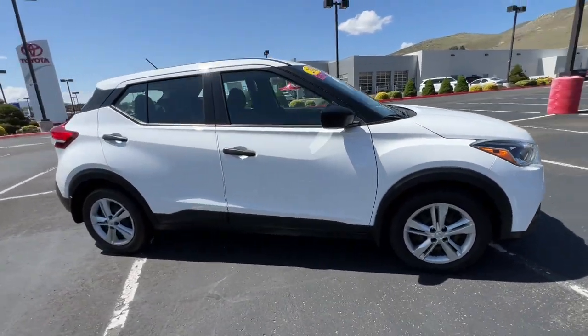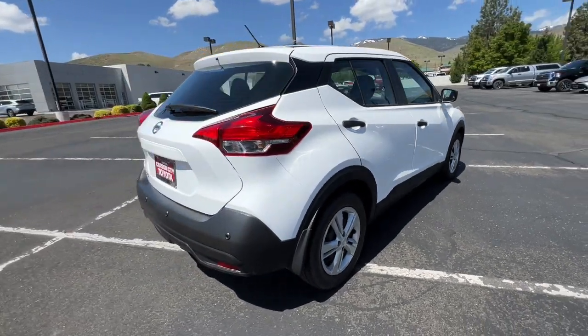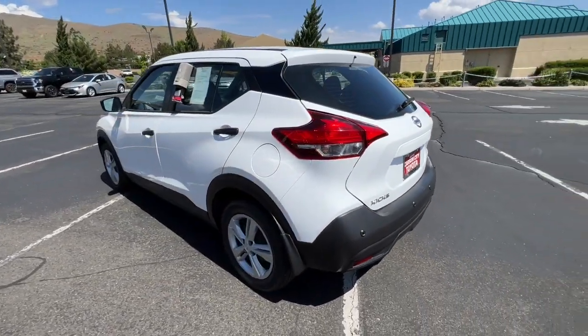Go home happy with the 2020 Nissan Kicks. With less than 30,000 miles on the odometer, this vehicle stands out from the rest. This Nissan Kicks packs a lot of fun into an efficient compact package.